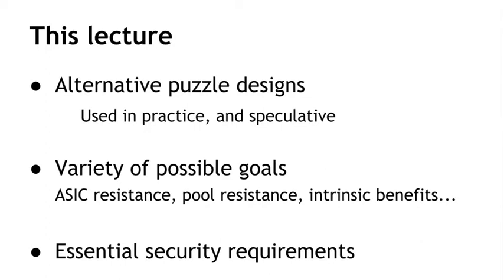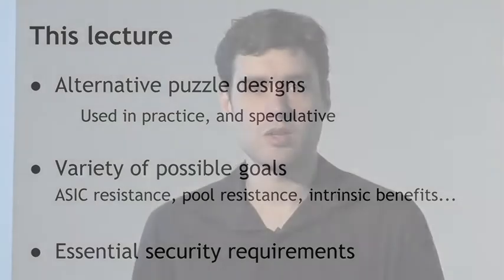The puzzles that we'll look at can achieve a variety of possible goals, such as ASIC resistance — which means leveling the playing field between users with ordinary computing equipment and users with special optimized custom hardware. We'll also look at puzzles that discourage users from delegating their participation to directors of large centralized pools. And we'll look at useful proofs of work that have some intrinsic social benefit. We'll also talk about some of the essential security requirements for mining puzzles, because it doesn't do any good to have some fancy secondary feature if the puzzle doesn't still satisfy the basic requirements it needs to keep Bitcoin secure.